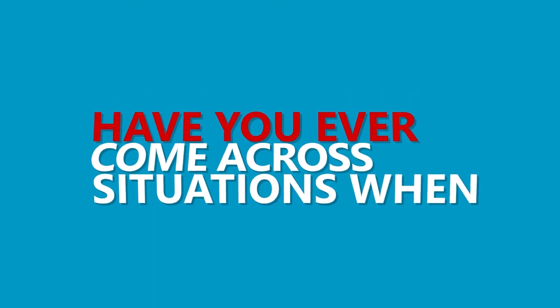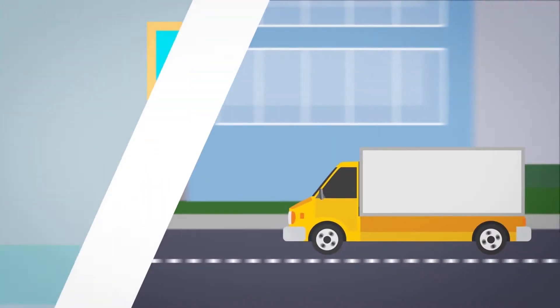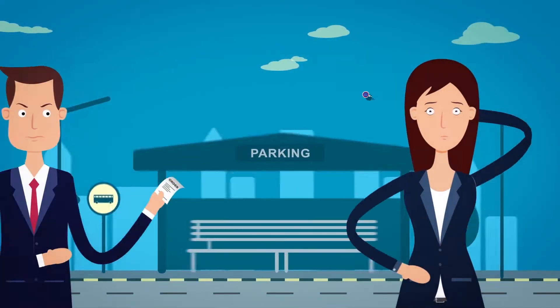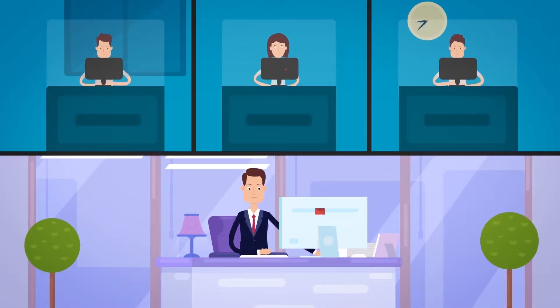Have you ever come across situations when you lose potential customers and their incoming orders? Your vehicle arrives late to an order point and stands idle on company time. You reject potential orders due to shortage of vehicles in the rush hours. The company communication system between staff members and departments is too complicated.